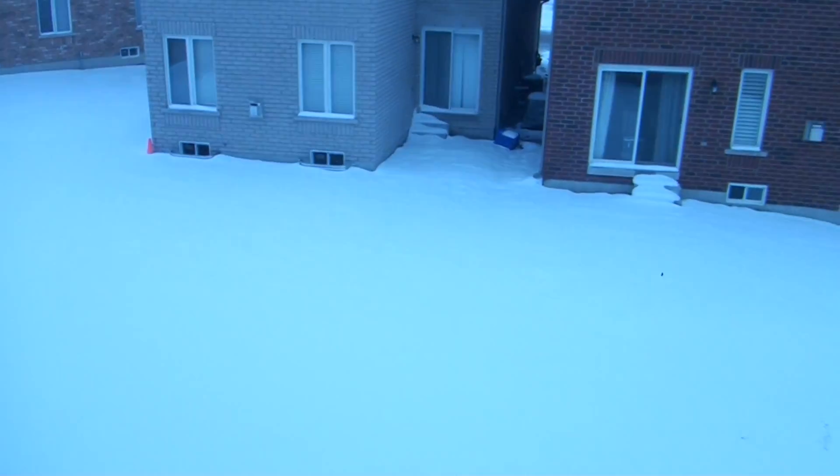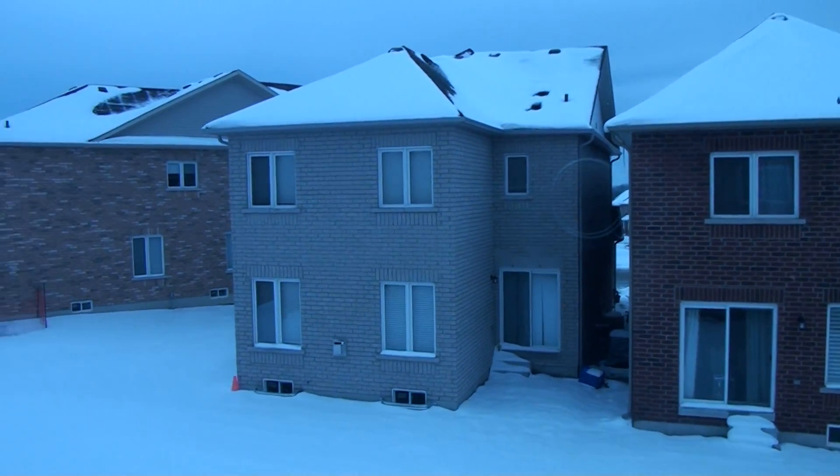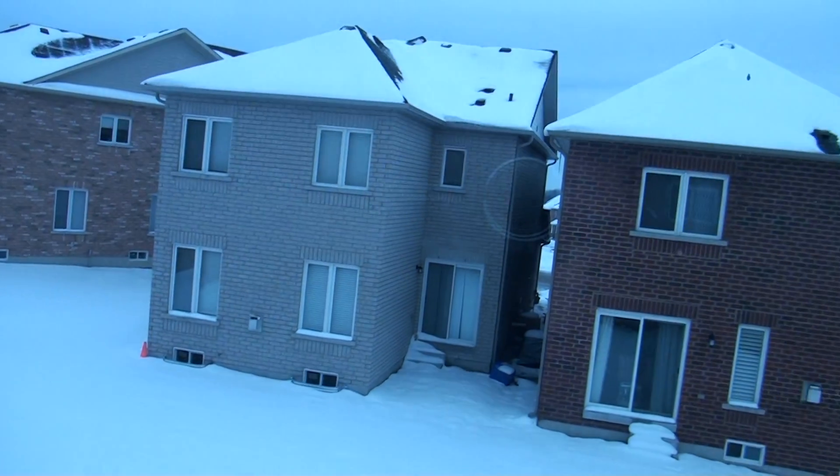Once again this is the view — we have detached homes at the back.